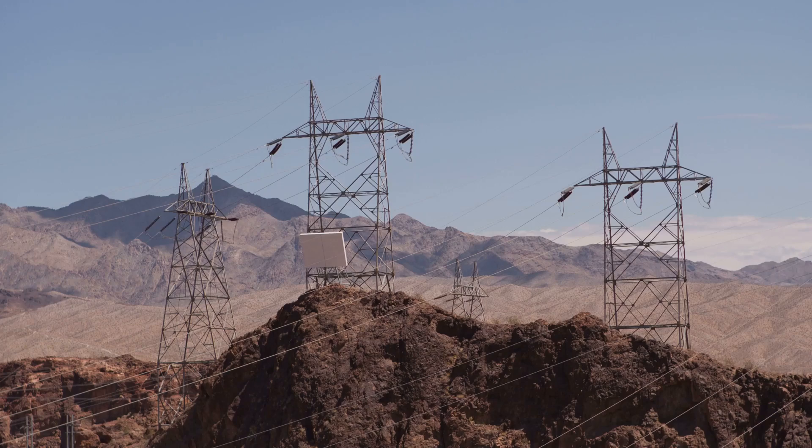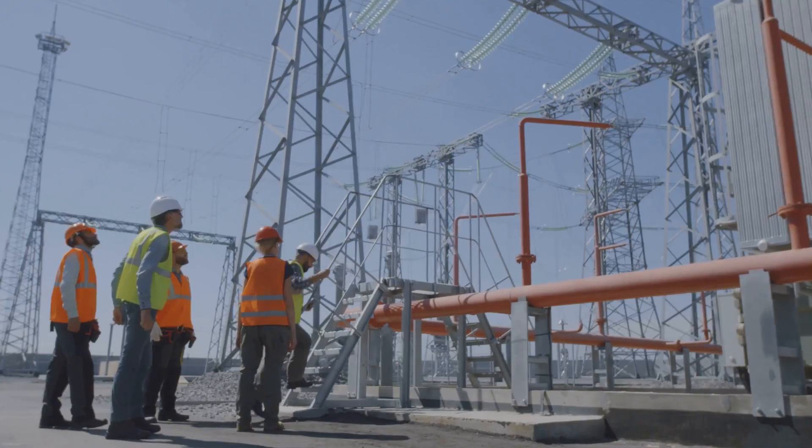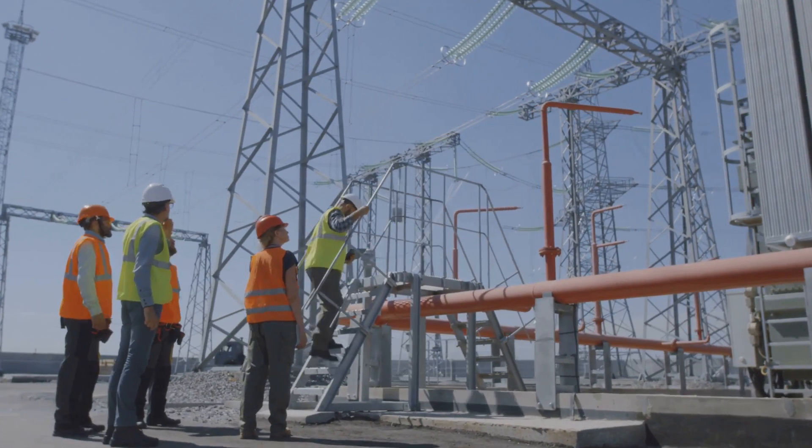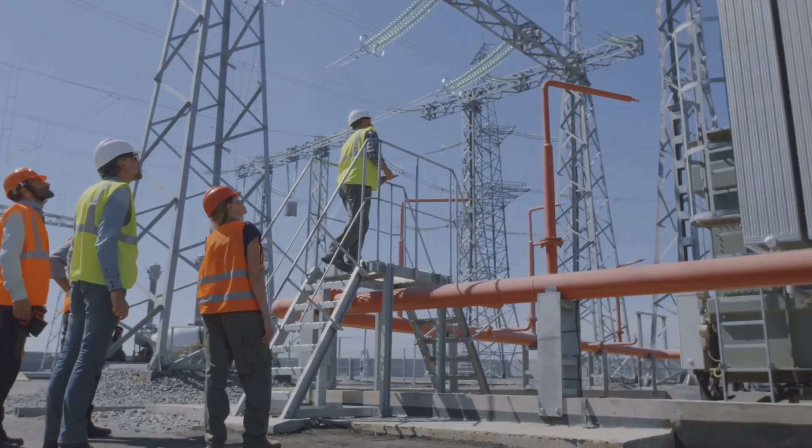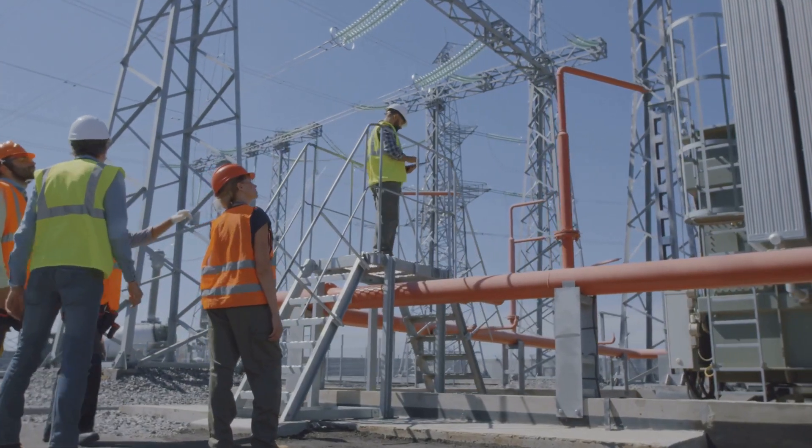HVDC transmission, on the other hand, offers a more efficient and reliable way to transmit electricity over long distances. By converting electricity from AC to DC and back again, HVDC systems minimize energy losses and can carry more power using smaller transmission lines.